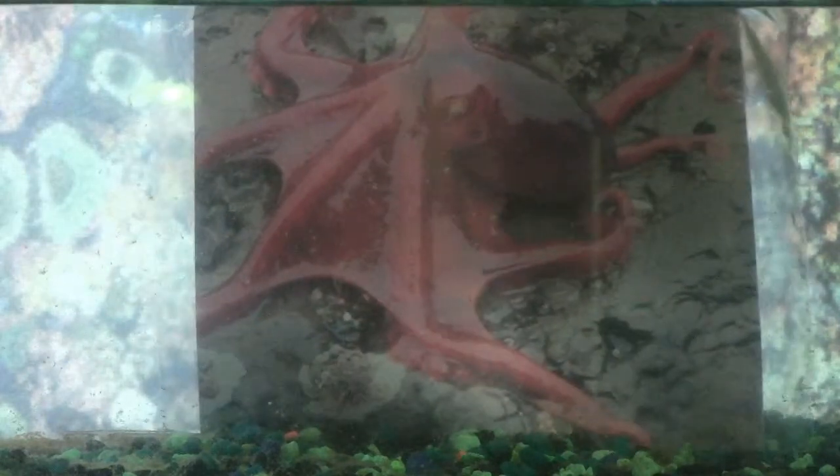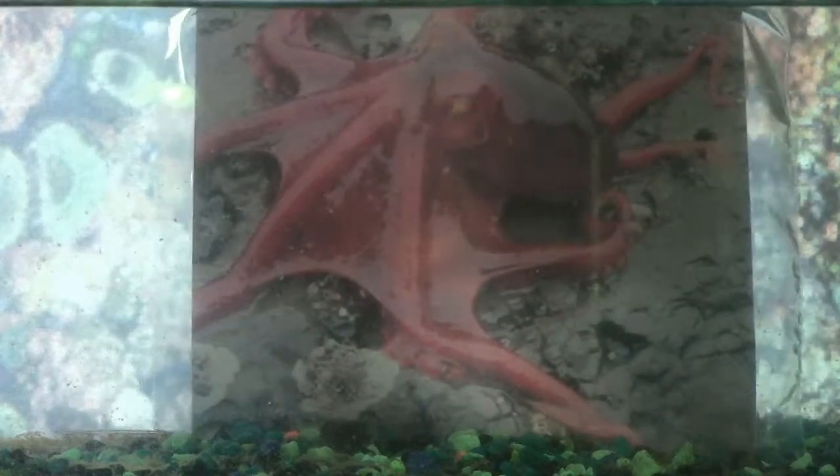I do most of my food scavenging at night. I can swim at deep depths of up to 600 feet. I also have a very short lifespan of about only two years.